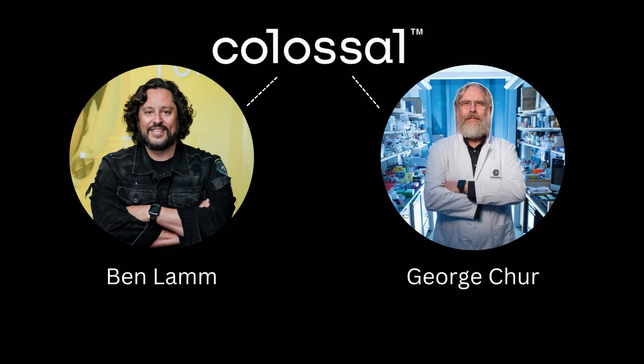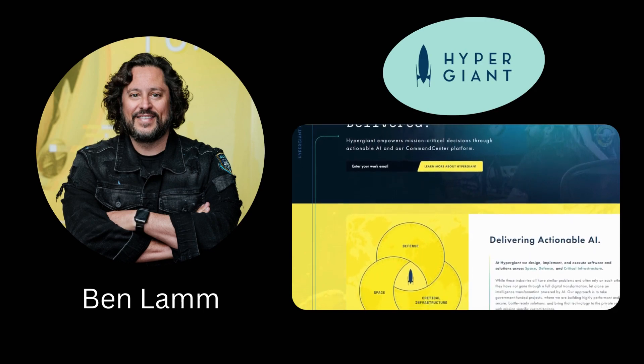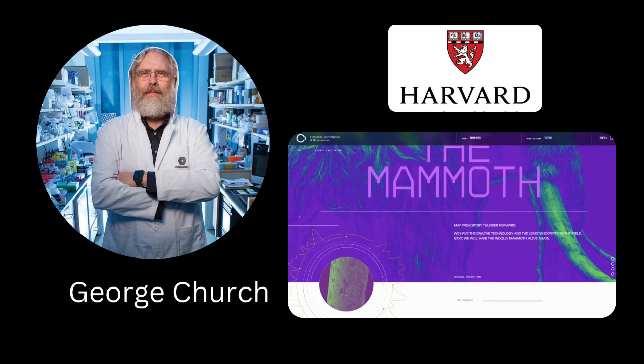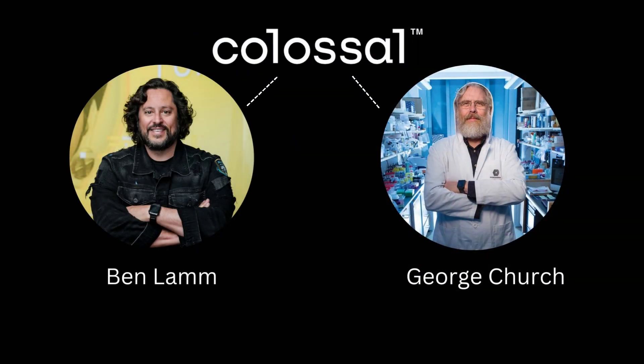Colossal is a de-extinction company based in Texas that was co-founded by Ben Lam and George Church in 2021. Ben Lam is an American entrepreneur who founded the company Hypergiant AI, while George Church is an American geneticist and molecular engineer who brought the mammoth de-extinction idea to the public back in 2013. Now, they have joined forces to try and realize their dreams together.